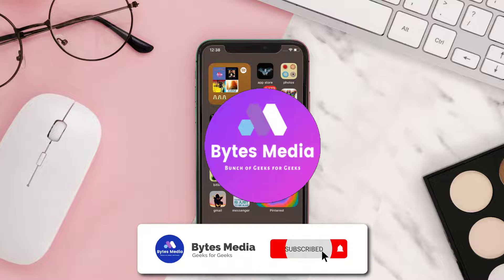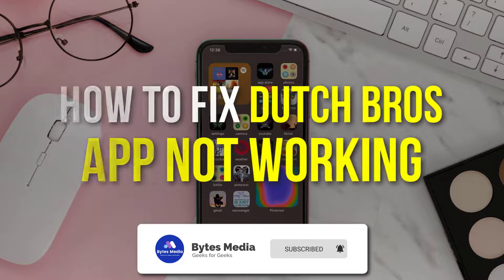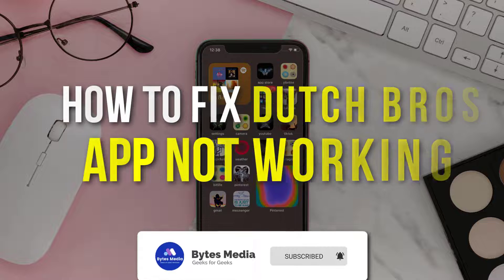Hey guys, I'm Anna, and today I'm going to show you how to fix Dutch Bros mobile app not working.